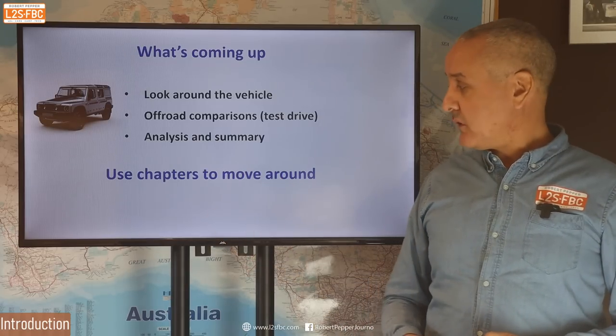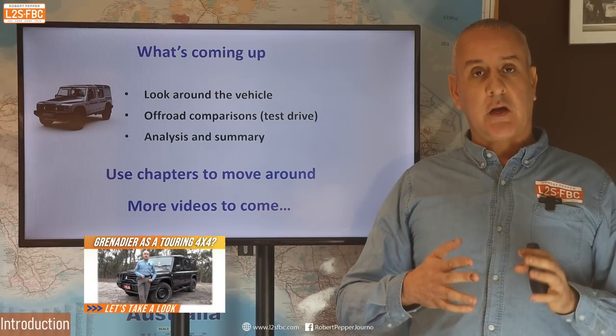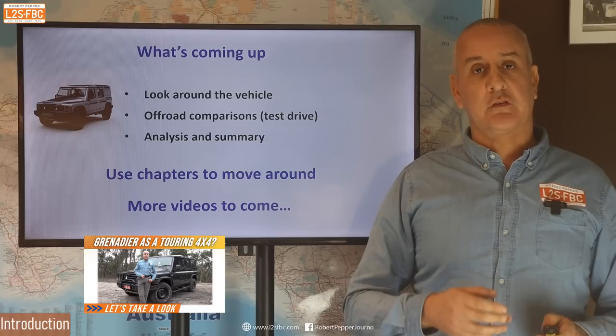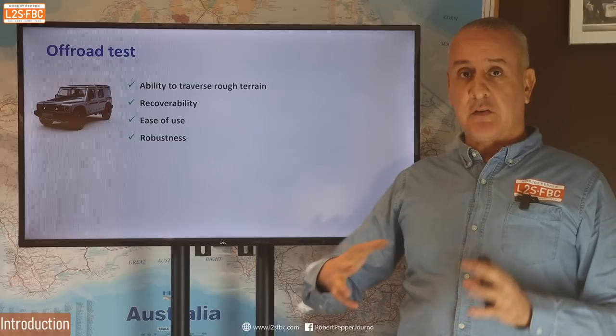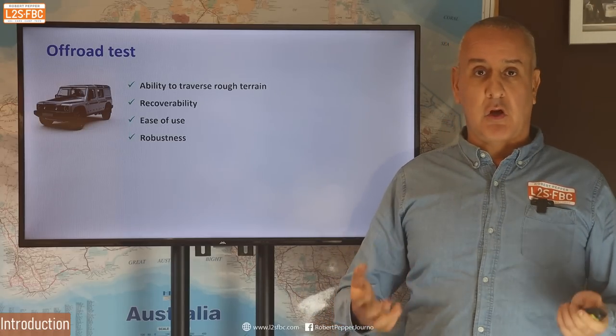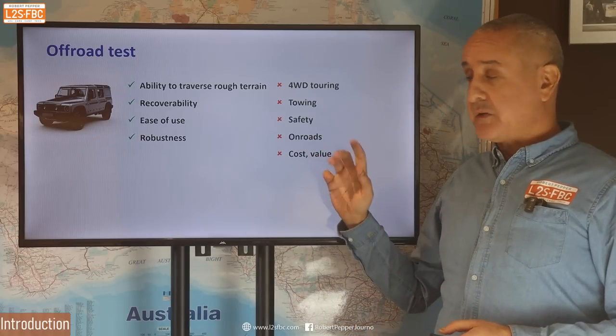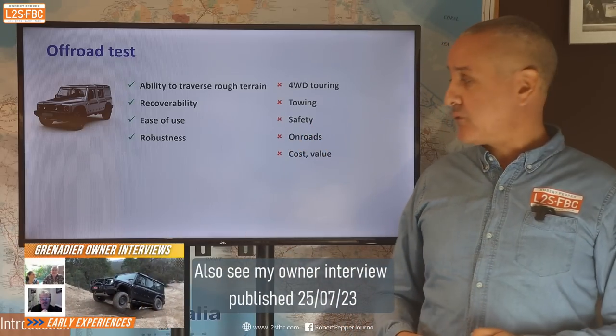You can use the chapters to jump around if you like, and there will be at least one more video to come looking at the vehicle as a touring four-wheel drive, as opposed to pure off-road capability. What I mean by off-road capability is basically how well it traverses rough terrain, its recoverability, robustness. What I'm not going to cover in this video is touring, towing, safety, on-roads, cost and value — that will be for another time.